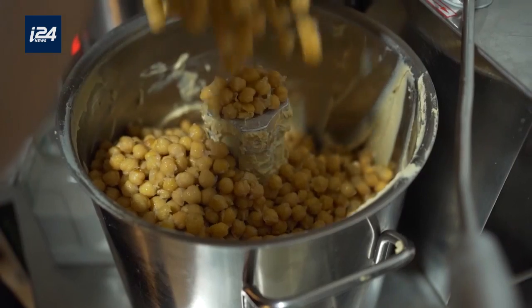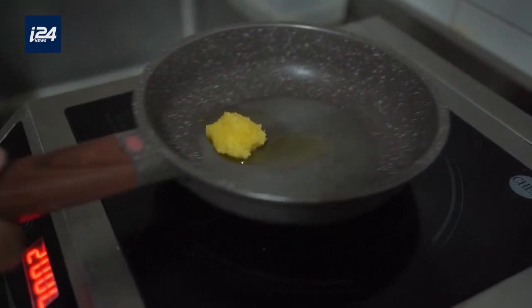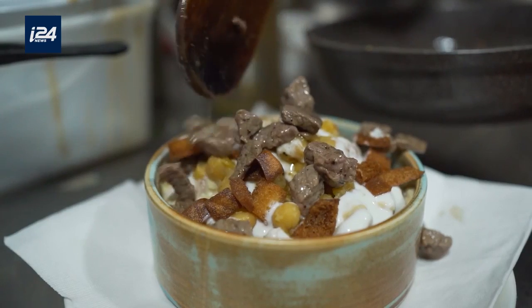Today, we're making our restaurant's flagship dish called fatah. It comes from Shami cuisine and it's served in Syria, Lebanon, the Palestinian territories, and Jordan. Fatah is made from chickpeas, breadcrumbs, tahini, yogurt, and clarified butter. It can be served in its classic version or with added shaital meat on top.